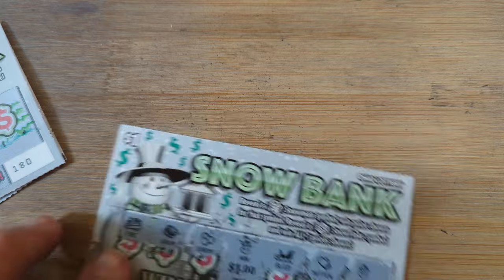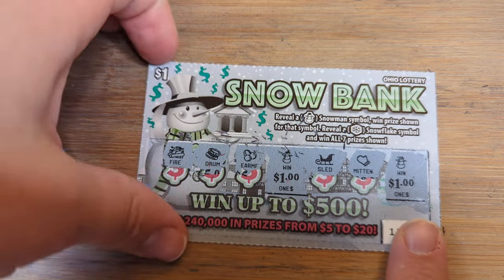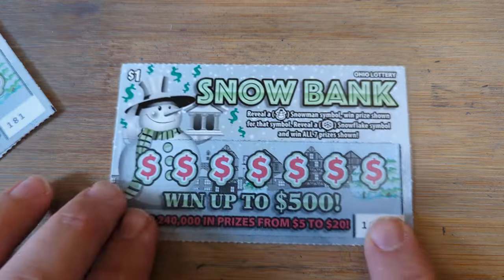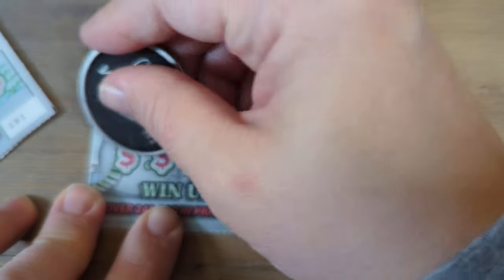Two dollar winner — oh wait, this is a double. Double our money. This is a one dollar ticket, so we got a two dollar winner on the one dollar ticket. Can we go back to back?